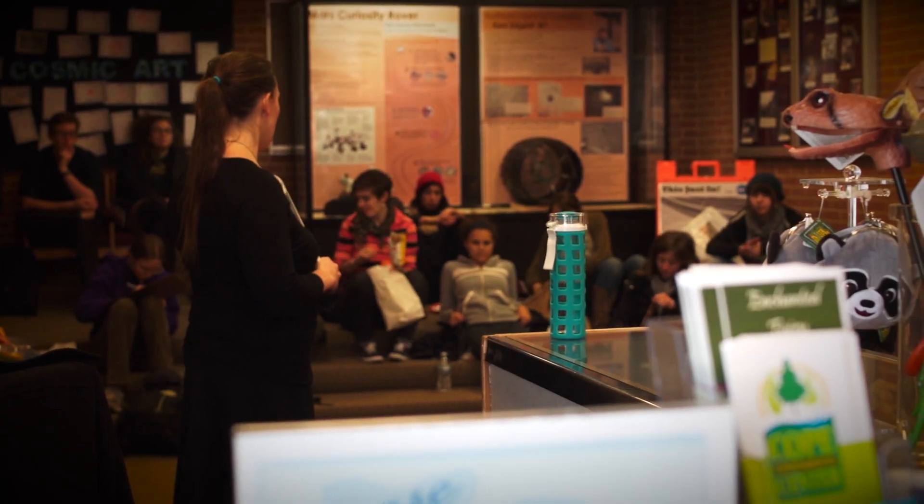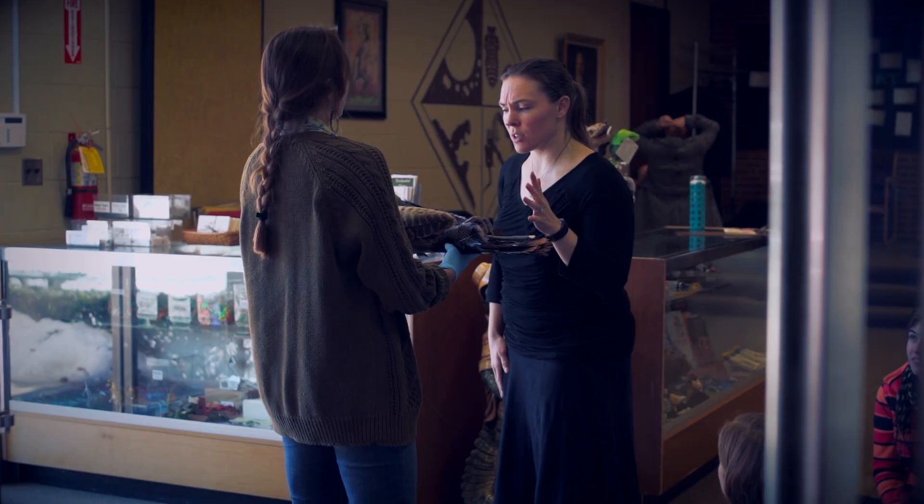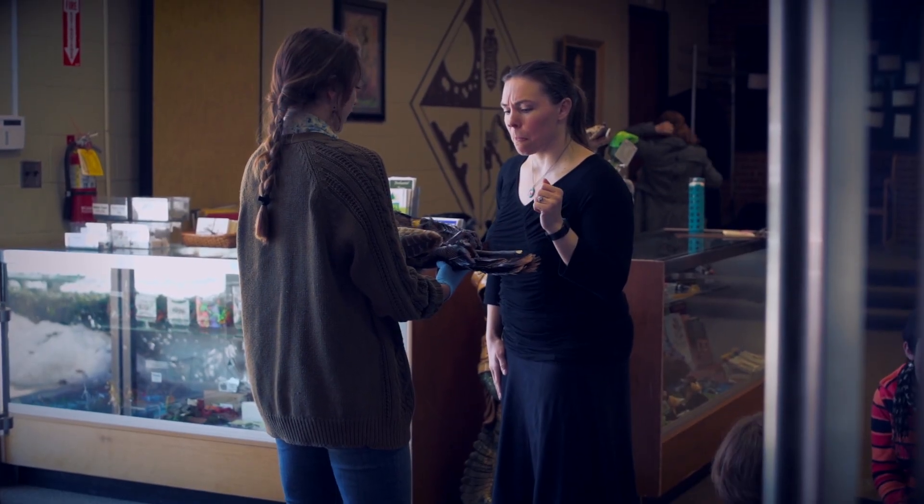We have a lot of students who go on to graduate school and they use the skills that they developed here, working with specimens and doing research with us at the museum.